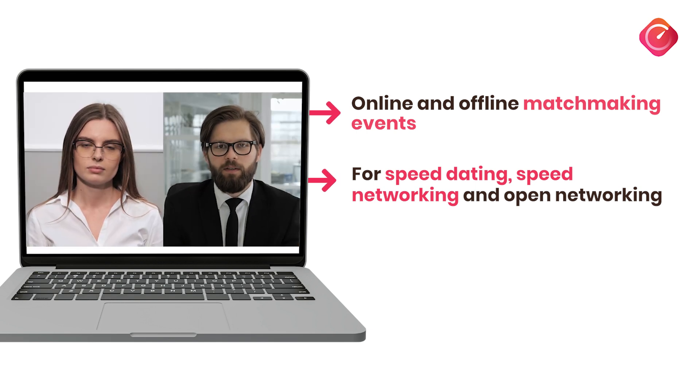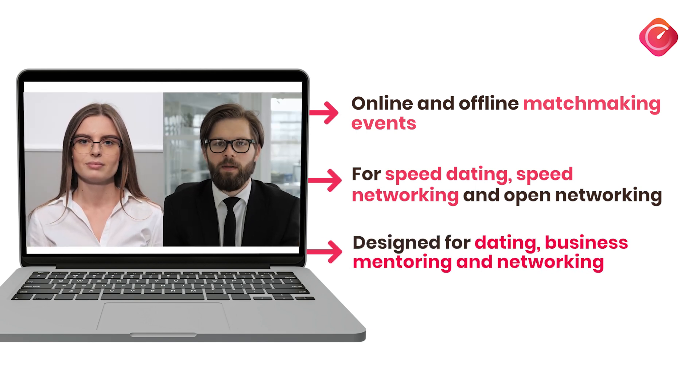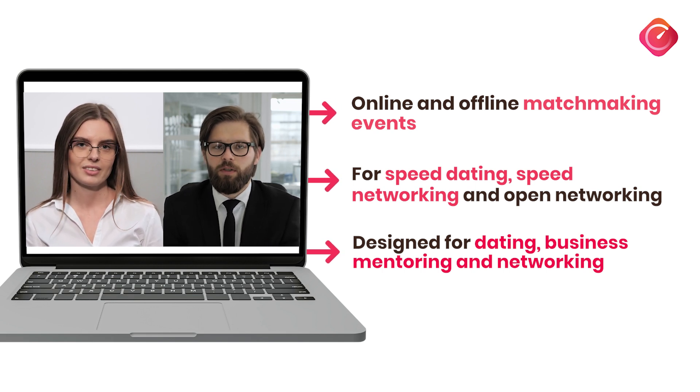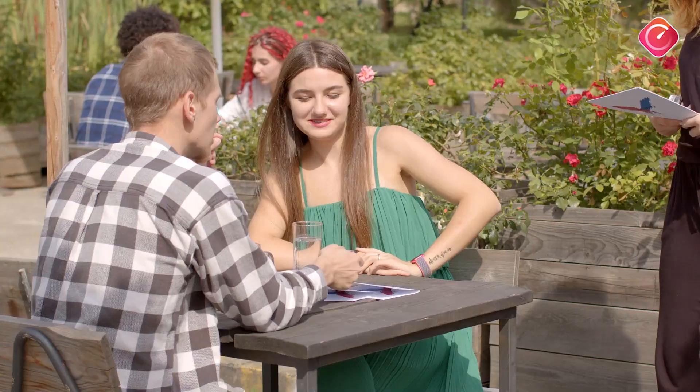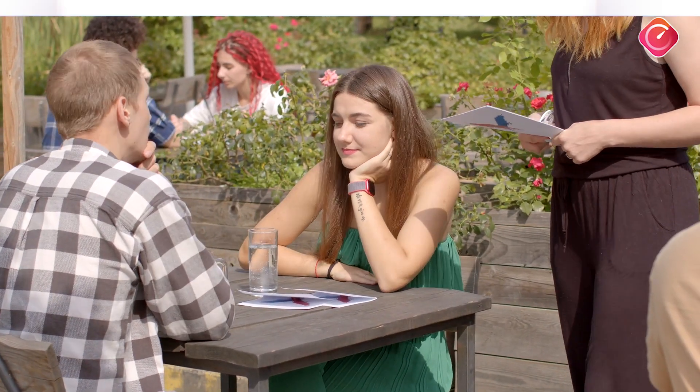It connects participants effortlessly, designed for dating, business, mentoring, and more. Speedmatch App delivers seamless, personalized experiences that foster meaningful connections in any setting.